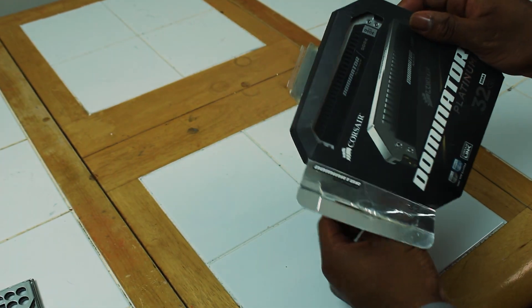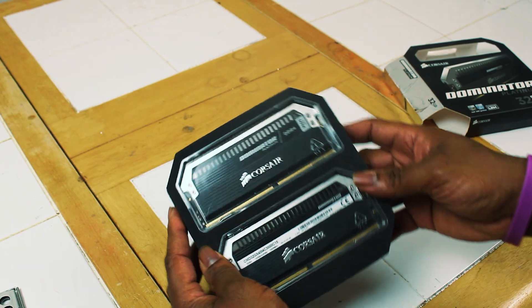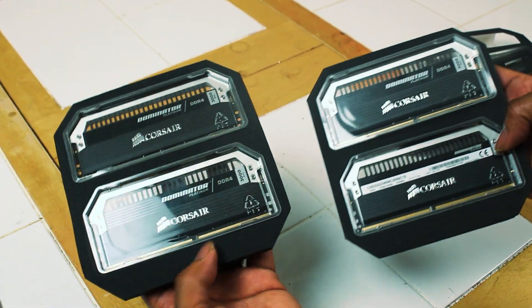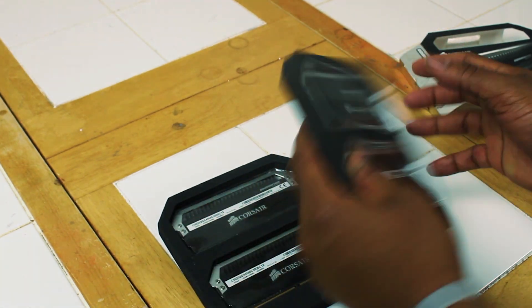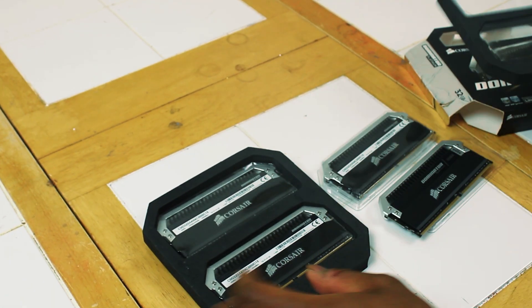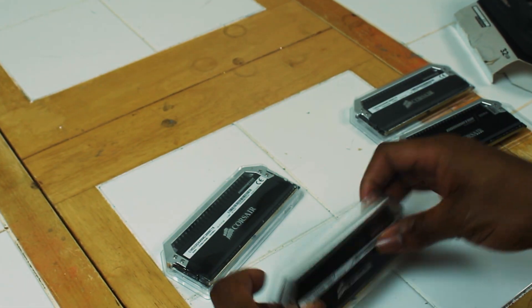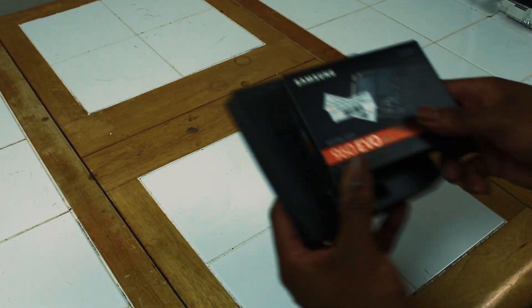Jumping over to RAM, we're going to be using Corsair's Dominator Platinum 32-gigabyte kit of DDR4 memory — that's four sticks of 8-gigabyte modules in quad channel. It's rated for 3000 megahertz, but I'm going to see if we can dial in an XMP to push this RAM a little bit further, but more on that later.